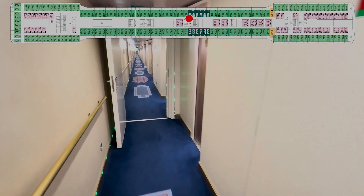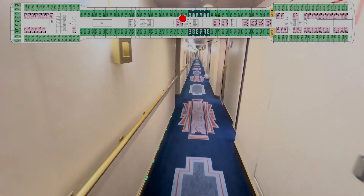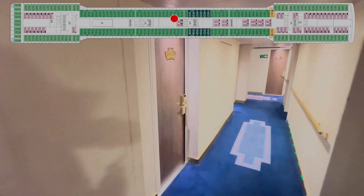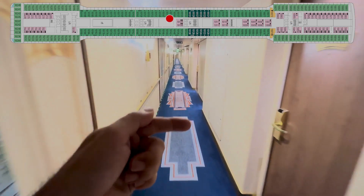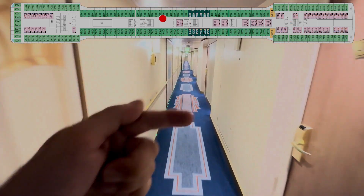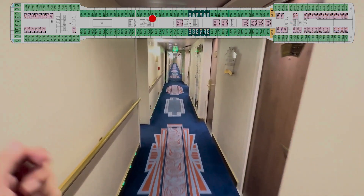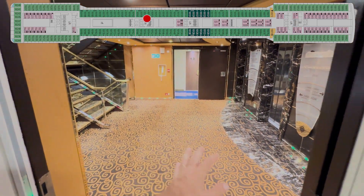Again, 131, 133, 135, 137, 141, crew door. 139, 143, 145, 147, 149, 151, 153, 155, 157 — your aft midship elevators.